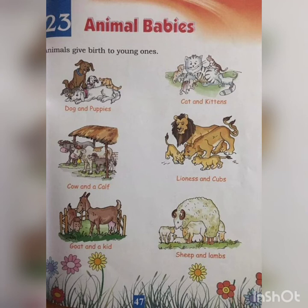the young ones are called calves. The spelling of calf is C-A-L-F. Calf.